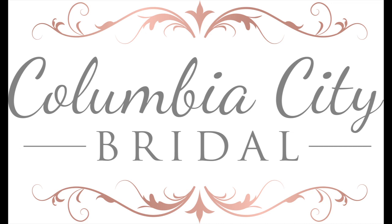Hi everyone, this is Bryn and you are listening to an audio version of the Ultimate Bridal Blog presented by Columbia City Bridal. The flowers on your wedding day help complete your theme and vibe. This is episode 5, The Flowers.